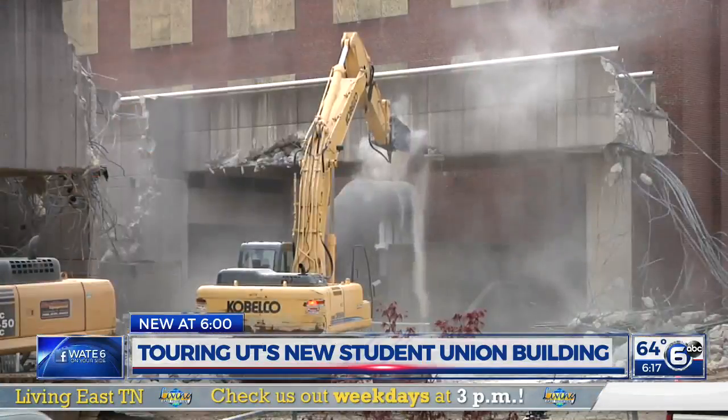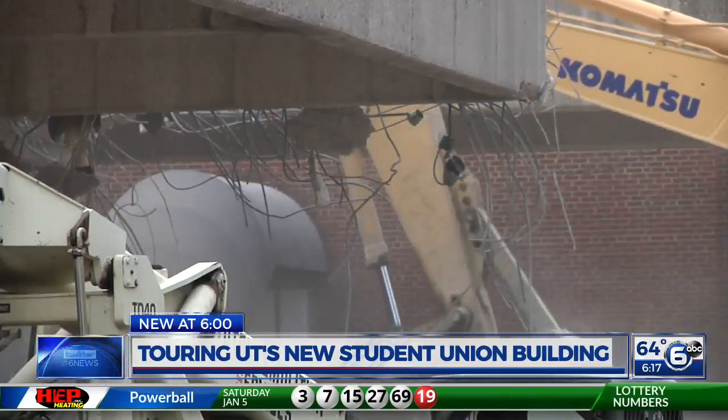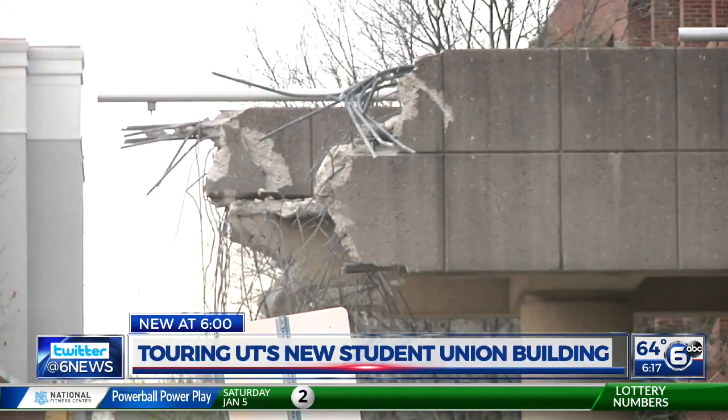We are getting a full tour tonight of UT's new Student Union Building. Last week we told you about the opening of the project, nine years in the making. We have been following it all this time. Our cameras were there in 2012 for the demolition of the old University Center, commonly known on campus as the UC. And like the new Student Union Building, it really was a hub for students and faculty.